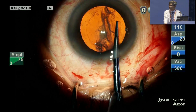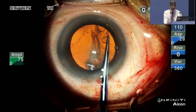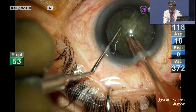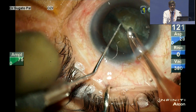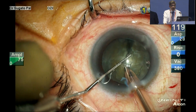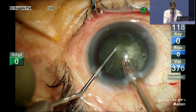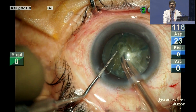Now I have good access to the nucleus to do the FACO. If anything goes wrong, you have to set aside your ego and convert to SICS or extracapsular at any point. Once this is done, perform minimal hydro-resection — note how I am rotating the nucleus using two hooks so that no pressure is put on the zonule. I am working away from the extension, which was at seven o'clock and one o'clock, placing the FACO tip at about four o'clock, and using the FACO tip as a hinge for nucleus rotation.